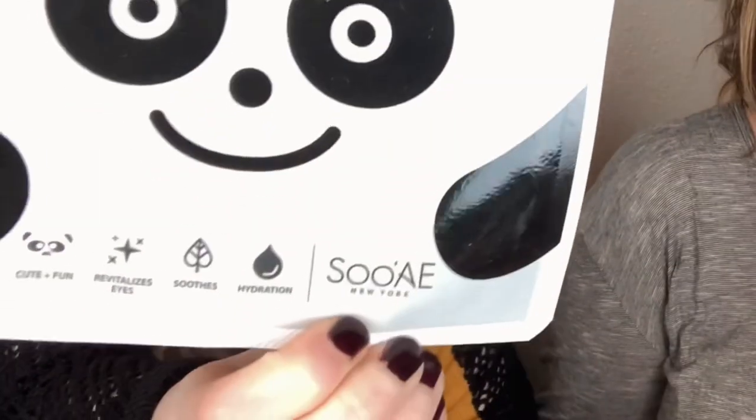To start us off, this is the Panda Eye Brightening Mask. It hydrates and soothes dark circles and tired eyes, making you look like a panda. It's a hydrogel eye mask with a cute panda print to brighten and revitalize eyes. It claims to be cute and fun, revitalize eyes, and provide soothing hydration. The brand is Suway New York.